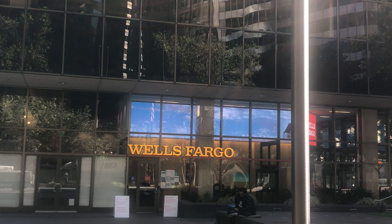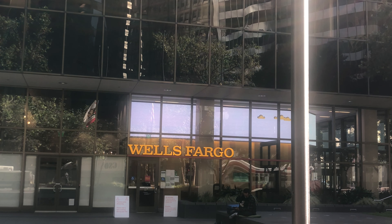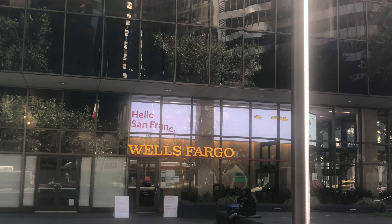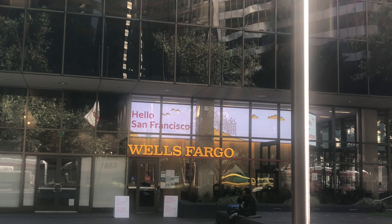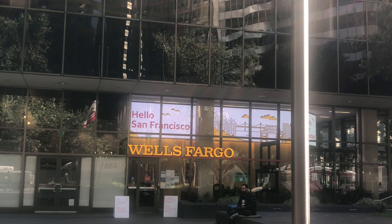As I emphasized earlier, there are several options to gain access to cash. If you have a Wells Fargo account or just need an ATM machine, this Wells Fargo Bank is at 333 Market Street.